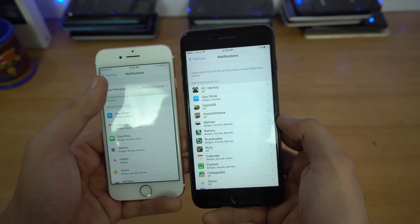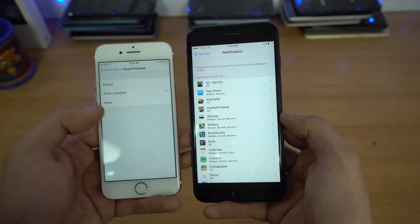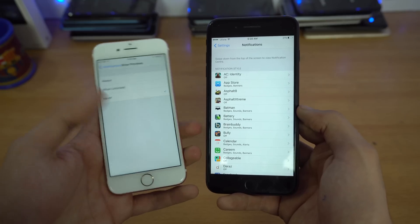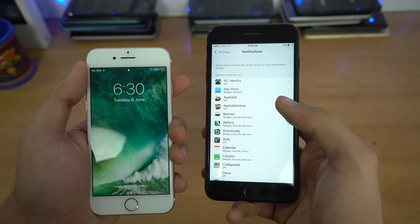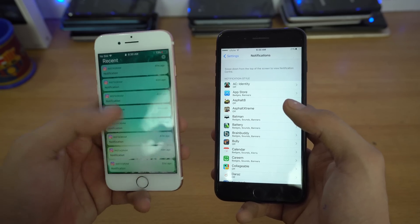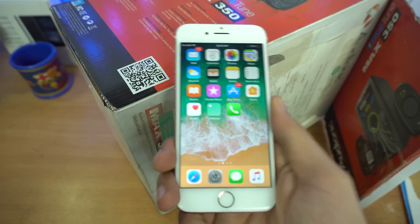In iOS 11 there's a new Show Previews option for notifications. You can set it to Always — the default — where notification content is always visible, or to Unlocked so previews only show when the phone is unlocked, or to Never so notifications show no preview at all. With Never enabled, a notification just shows the app name without revealing the content, giving you more privacy on your lock screen.